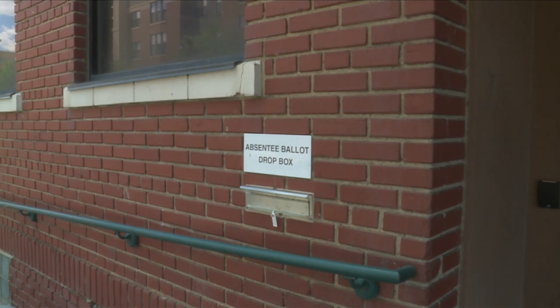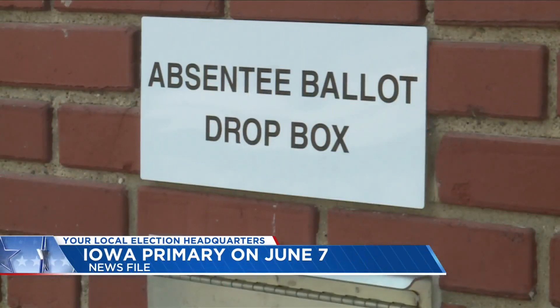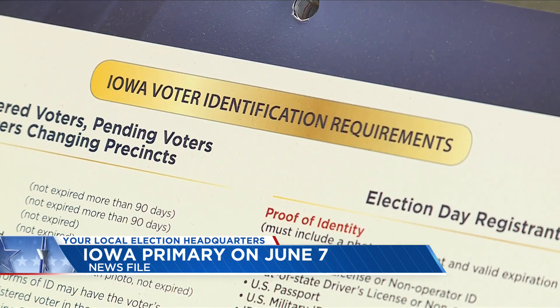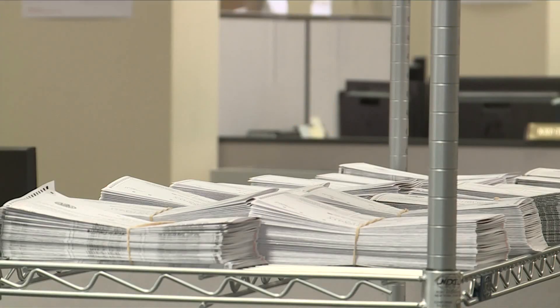Iowa voters are now just three weeks away from state primaries, and that means it's time to take a look at what you need to do to be eligible. There are some things to be aware of this year — some changes. Iowa voters must be registered to vote in order to participate in the primary, but state law does allow for day-of registration, and that includes changing party affiliations.